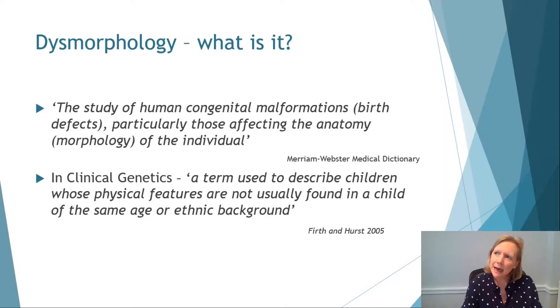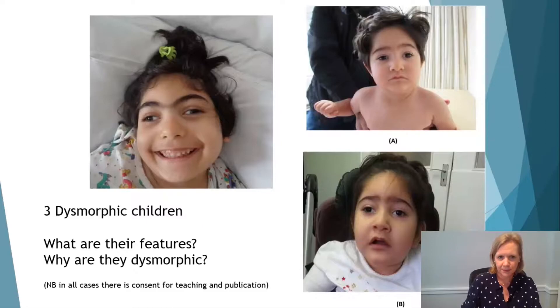So what's dysmorphology? My husband's a haematologist and they have a field known as morphology, which begs the question: what on earth is dysmorphology? If you look it up in a medical dictionary, you'll find: the study of human congenital malformations, birth defects, particularly those affecting the anatomy and morphology of the individual. According to Helen Firth and Jane Hurst's clinical genetics book published in 2005, dysmorphology is a term used to describe children whose physical features are not usually found in a child of the same age or ethnic background.